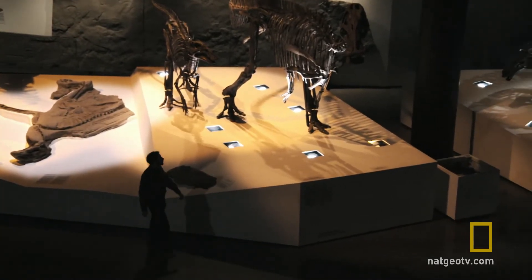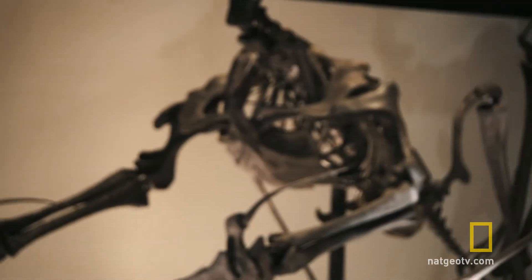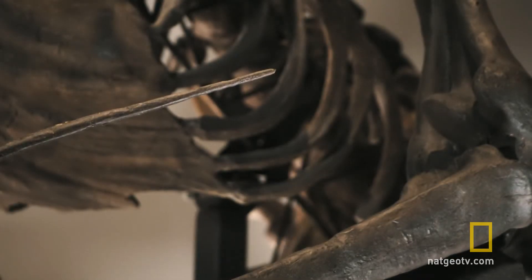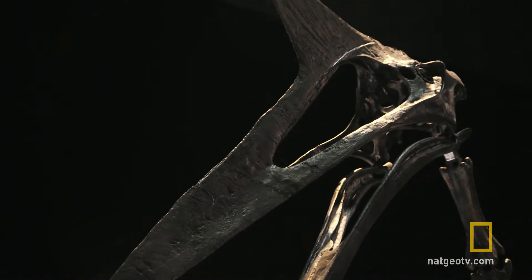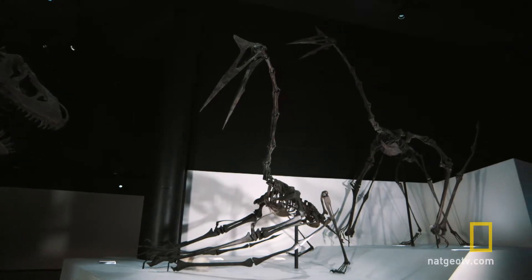He has been studying the bones of one particular giant pterosaur: Quetzalcoatlus. Discovered in Texas, this species is of similar giant size to the one found in Transylvania.